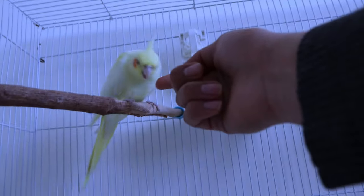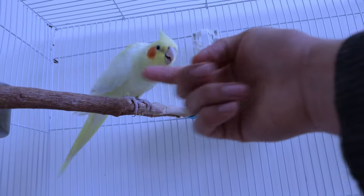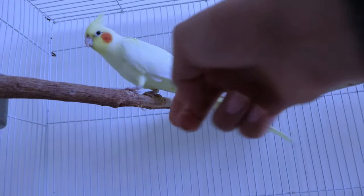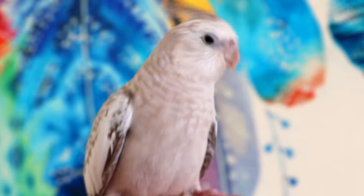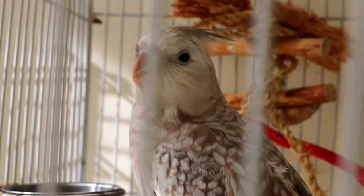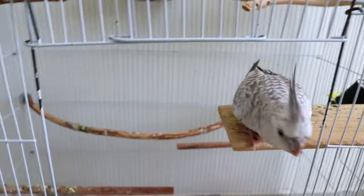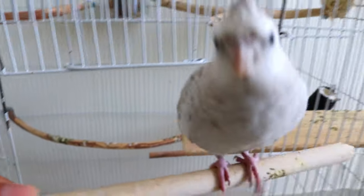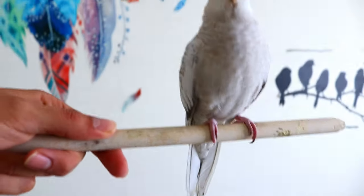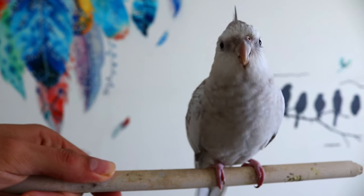Additionally, many cockatiels are territorial and may be protective of their cage, and may act aggressively if you try to put your hand in the cage. If your cockatiel bites you outside of the cage, put it back into the cage and wait for it to calm down before taking it out again. If your cockatiel is cage aggressive, instead of putting your hand into the cage, train it to step up onto a stick or perch. That way, you can have it step up onto the perch when you want to remove it from its cage.